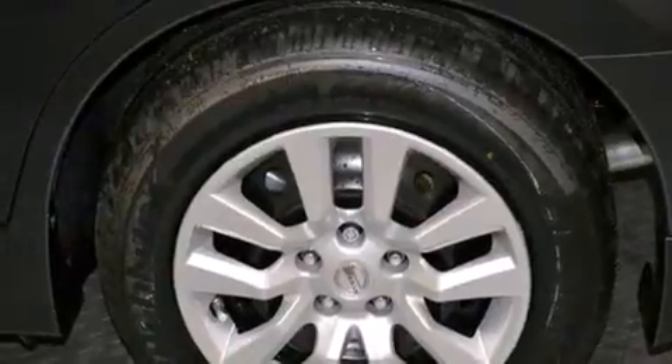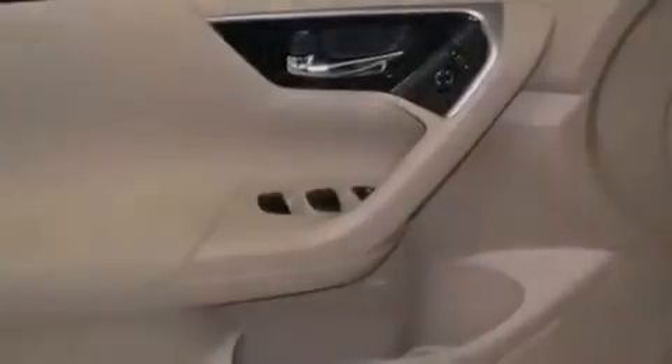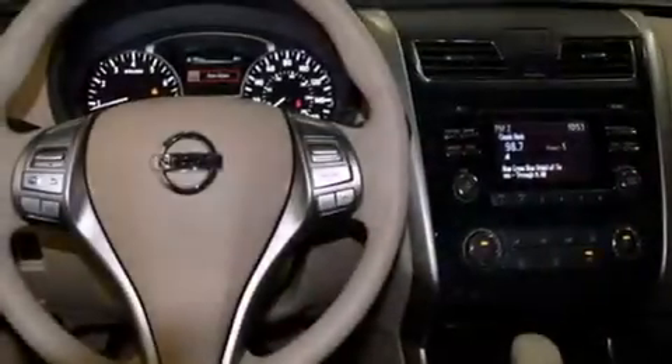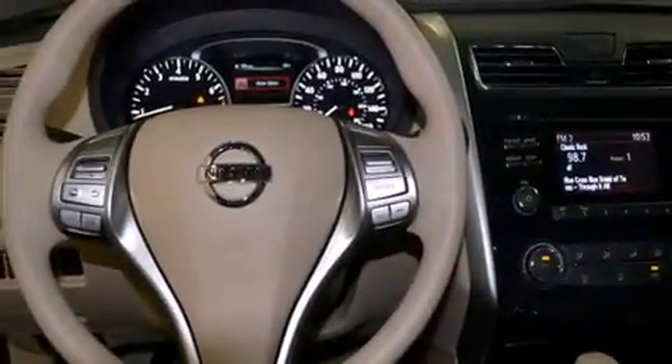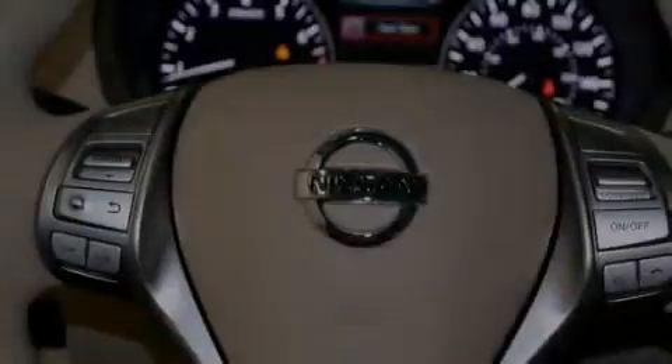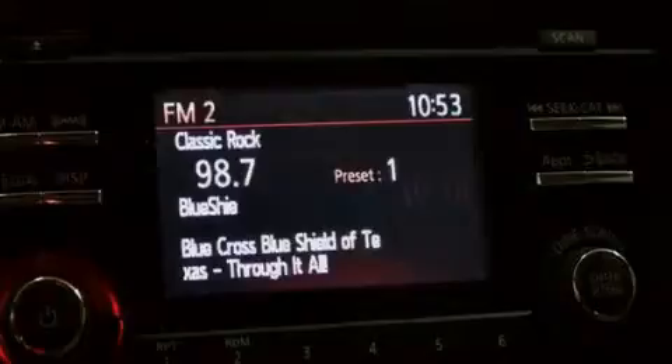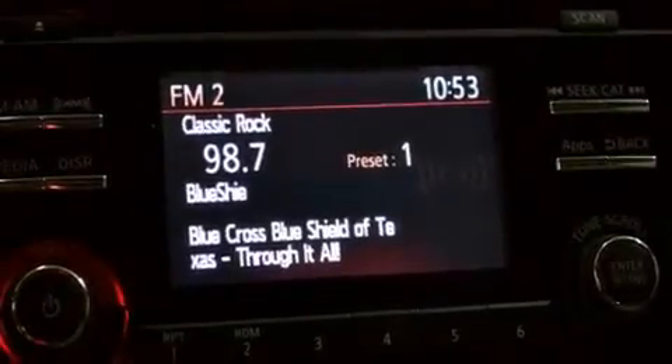Features include Bluetooth mobile device connectivity, a low tire pressure indicator, traction control and stability control systems, side curtain airbags, air conditioning, cruise control, full power accessories, a rear window defroster, speed sensitive wipers, and keyless ignition.